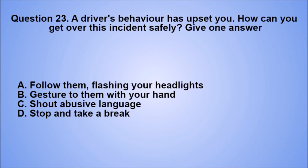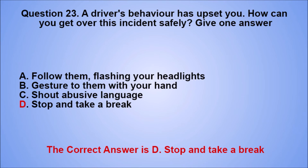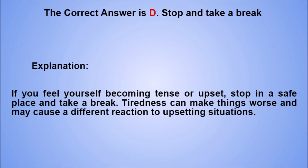Question 23. A driver's behavior has upset you. How can you get over this incident safely? Give one answer. A. Follow them, flashing your headlights. B. Gesture to them with your hand. C. Shout abusive language. D. Stop and take a break. The correct answer is D. Explanation: if you feel yourself becoming tense or upset, stop in a safe place and take a break. Tiredness can make things worse and may cause a different reaction to upsetting situations.